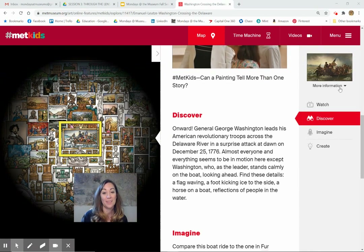Onward. General George Washington leads his American Revolutionary troops across the Delaware River in a surprise attack at dawn on December 25th, 1776 — Christmas. Almost everyone and everything seems to be in motion here except Washington, who as the leader stands calmly on the boat looking ahead.